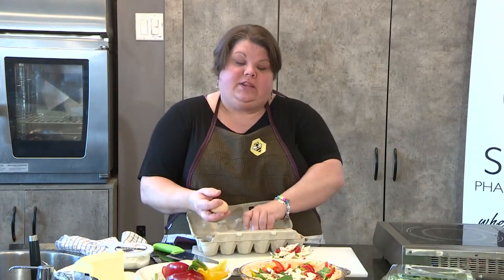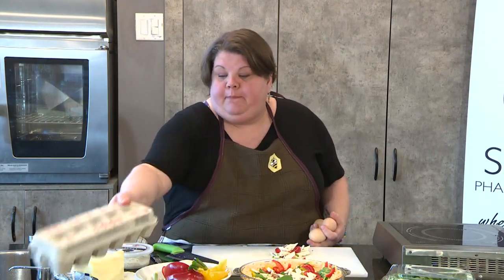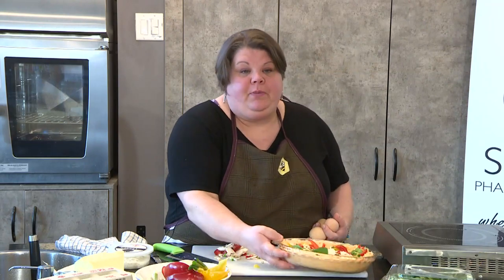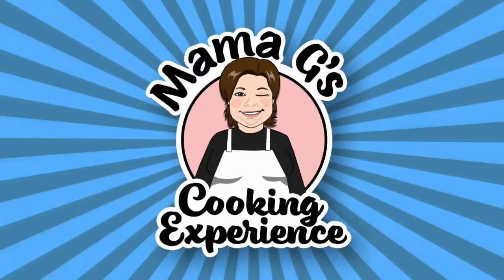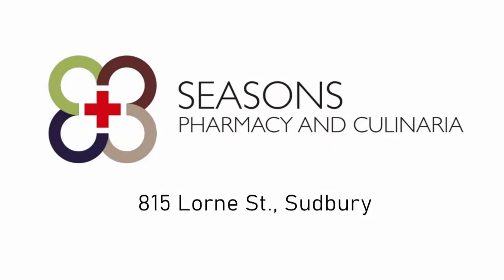All we're going to do at this point is take three eggs, whisk them up with nothing in there, and pour it in. We'll be back to finish off our quiche, hard-boiled eggs, and our fruit salad. Kitchen and recipe ingredients provided by Seasons Pharmacy and Culinaria, 815 Lawrence Street, Sudbury.